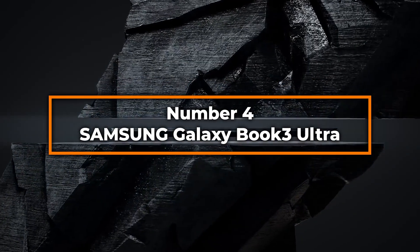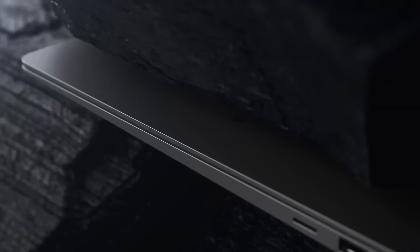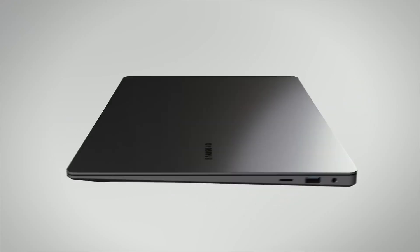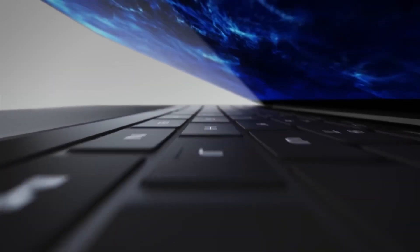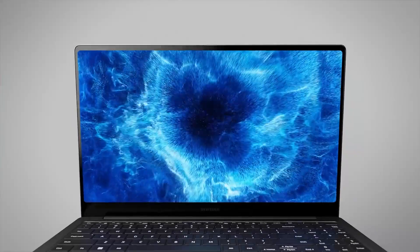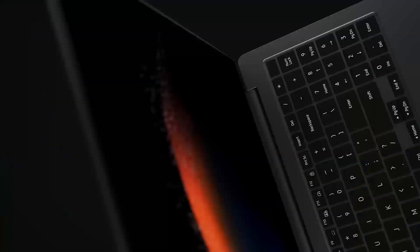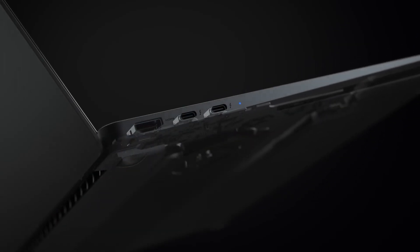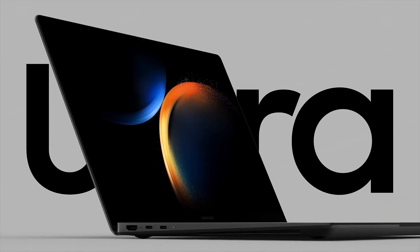Number four: Samsung Galaxy Book 3 Ultra. At number four, the Samsung Galaxy Book 3 Ultra presents itself as a top-tier choice for engineering students looking for cutting-edge technology in a sleek package. Powered by the Intel 13th Gen Evo Core i7-13700H processor, this laptop offers robust performance that can easily manage the rigorous demands of engineering software. This model comes with 16 gigabytes of RAM and a one terabyte SSD, providing ample space and speed for engineering tasks, whether it's complex computations, 3D modeling, or large-scale data analysis. The standout feature is its 16-inch 3K AMOLED display, which provides breathtaking visuals with vibrant colors and deep blacks, and also offers eye comfort features beneficial during long study sessions.